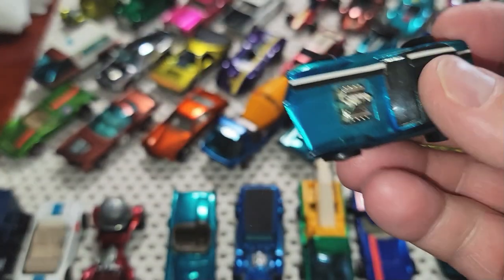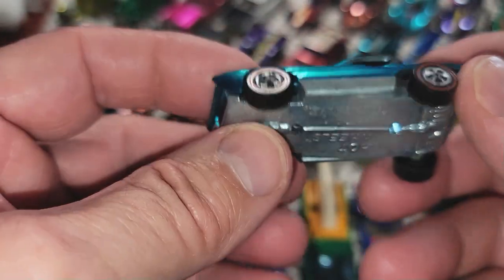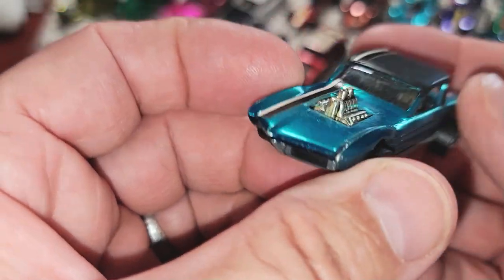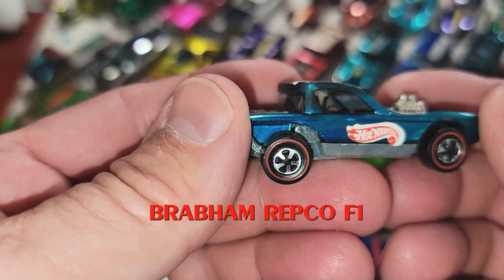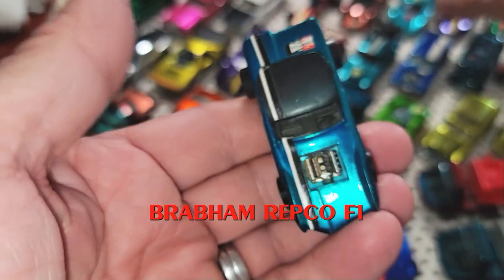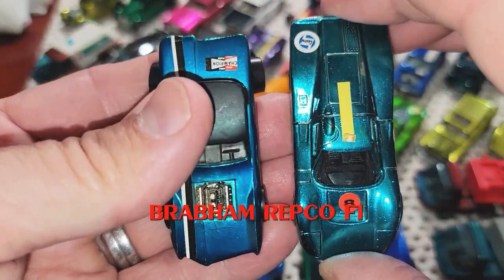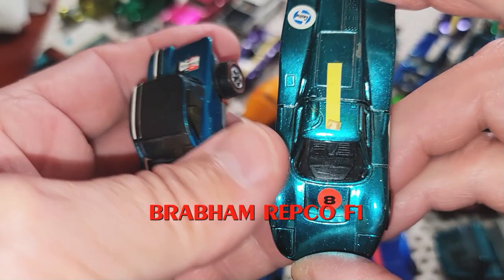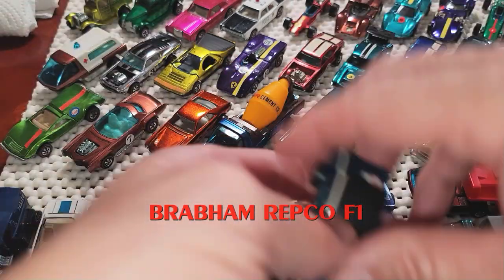Orange AMX. Another Python, this time a light aqua or teal — depending on how you want to call it. Or is it chartreuse? It is a light aqua, sometimes called teal. Actually this one is more of a blue-green. I don't know what do you think — leave your comment below.